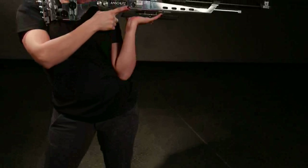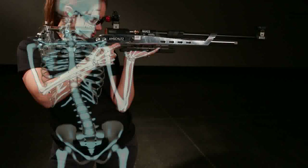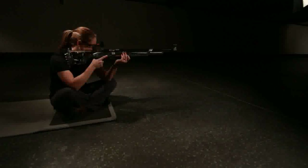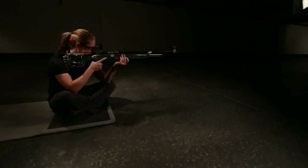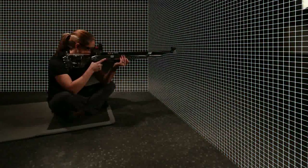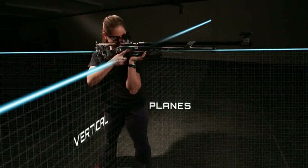All shooting positions are built around the skeleton of the body. By positioning the bones in a specific way, the shooter maximizes support while at the same time minimizing the use of muscles which tire. Just like the walls of a building are placed vertically to resist forces of gravity, a shooter's legs and arms must form vertical planes for the body to remain stable in the shooting position.